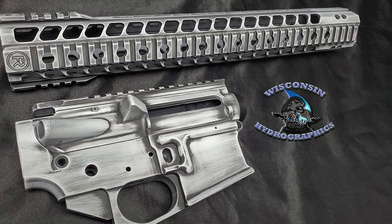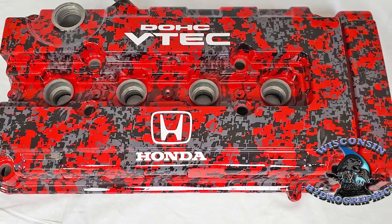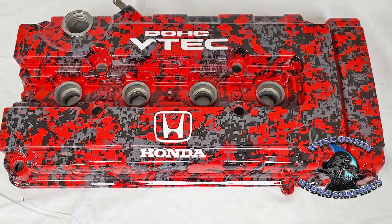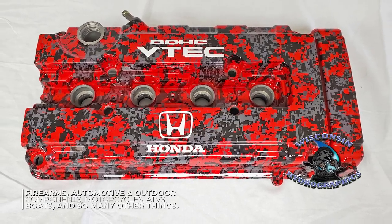Hydrographics entails using a solvent-based ink on a PVA film dissolved in water and then transferring the pattern to a pre-painted item. This item can be any paintable surface, such as, but not limited to, firearms, automotive and outdoor components, motorcycles, ATVs, boats, and so many other things.